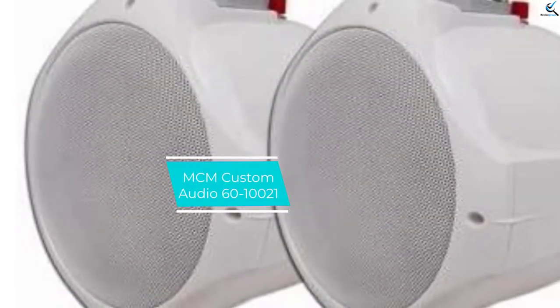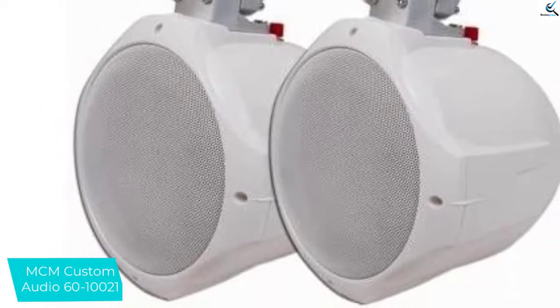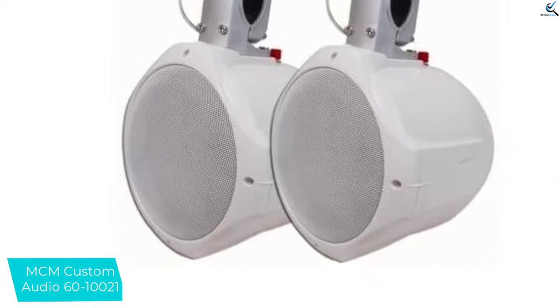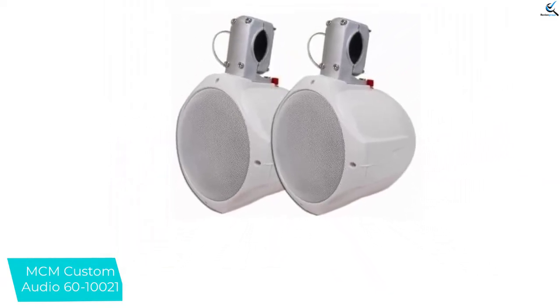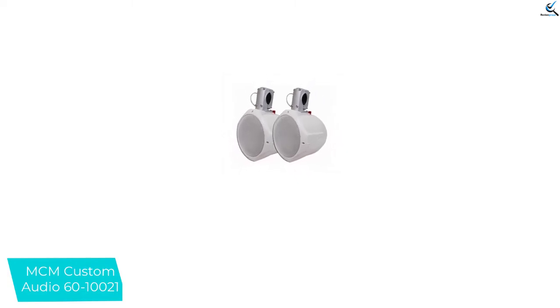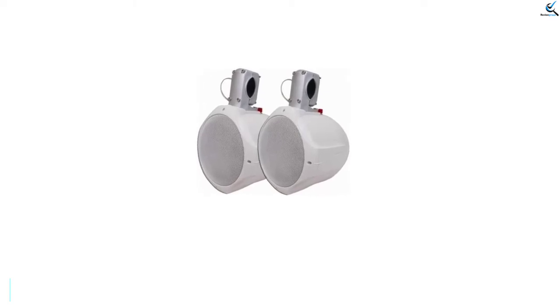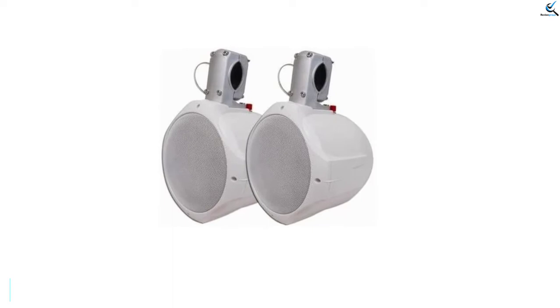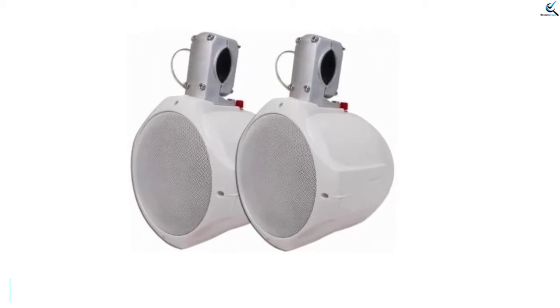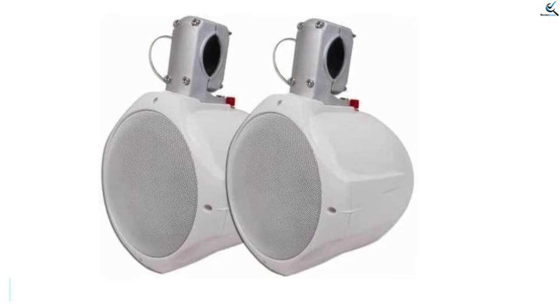And finally at number 1, the MCM Custom Audio 60-10021. It is one of the best choices — reasonably priced and mountable on any wake tower, jeep, or golf cart. The custom audio speakers are well designed and built to hit high frequencies; they lack bass but a subwoofer makes up for it. The 6.5-inch two-way speakers have a sensitivity of 90 decibels, frequency range of 40 to 20,000 hertz, and 4 ohm impedance. The polycone woofer with rubber surround and 1-inch titanium dome tweeter round out the design. Downsides are lack of bass and the design could be better, but for the price you get a really good speaker fit for anything.